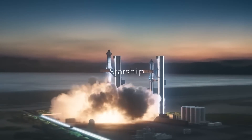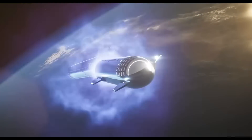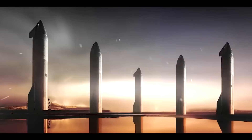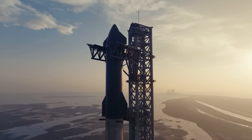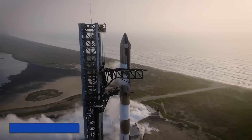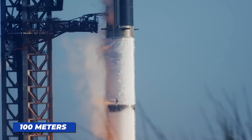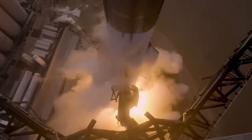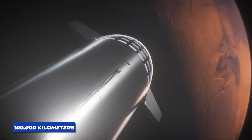By hearing the word starship, we can understand what it implies. The spaceship designed for this mission is called the Mars Explorer, and it's an impressive feat of engineering and innovation. The Mars Explorer is a massive spacecraft, measuring over 300 meters in length and 100 meters in width. It's powered by a state-of-the-art propulsion system, which uses a combination of nuclear and electric propulsion to achieve speeds of up to 100,000 kilometers per hour.